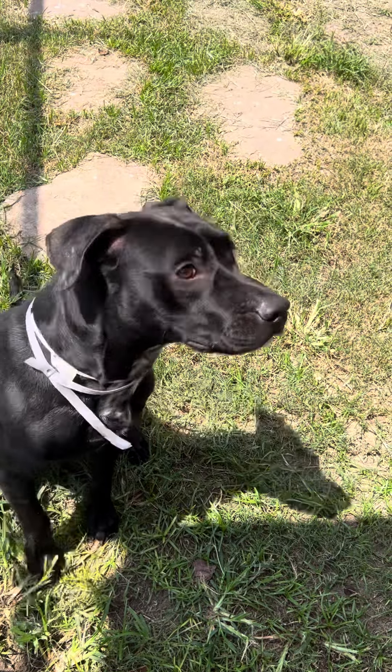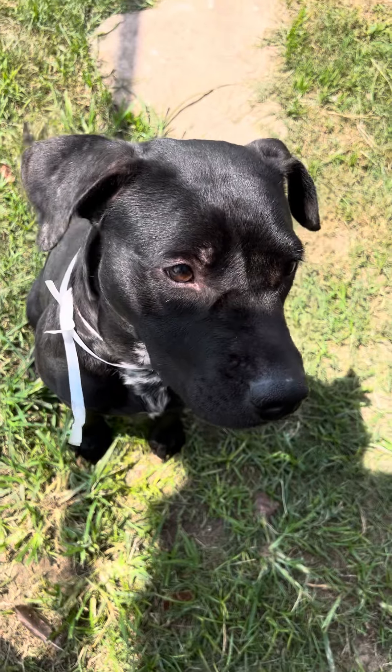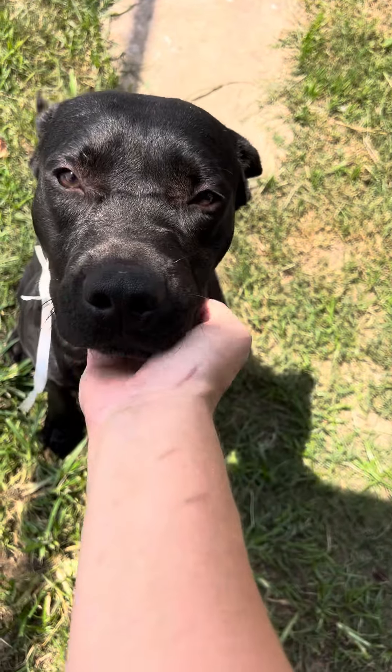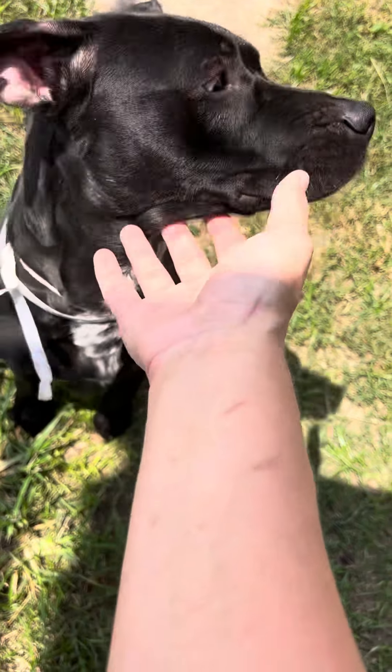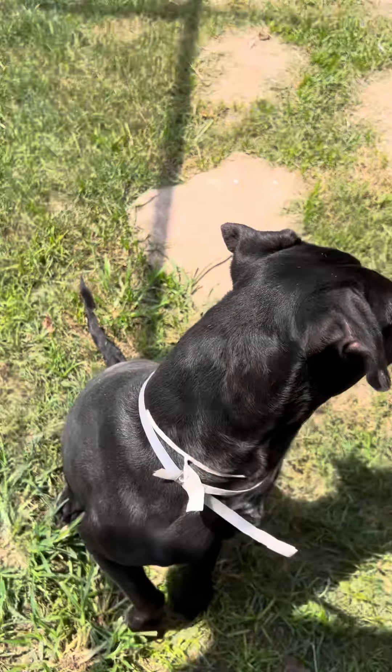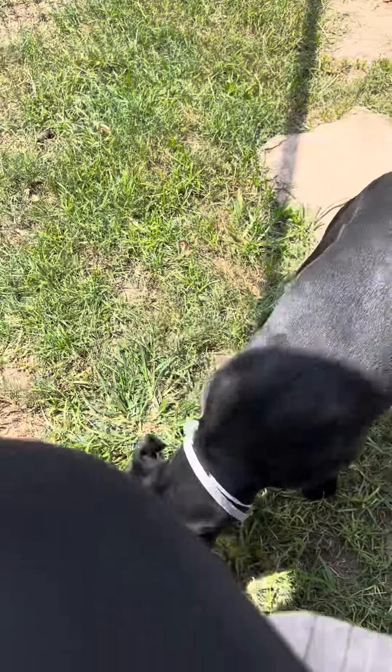He is on the smaller side. He's only 44 pounds, and he's full grown. He's not underweight or anything, so he's a great size for an apartment, a smaller home, a little condo, townhome. He's just wonderful. This guy is absolutely awesome. He's a stunner.